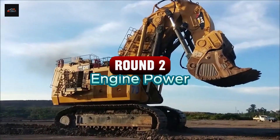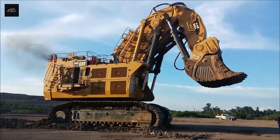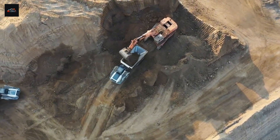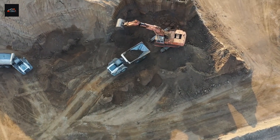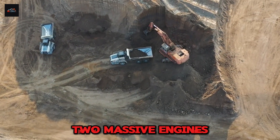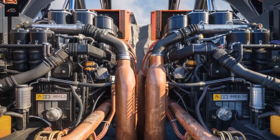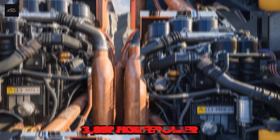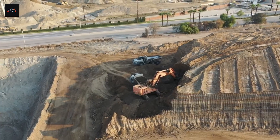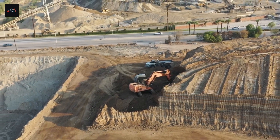Round 2: Engine Power. Weight is nothing without the force to move it. Deep in the heart of these behemoths are power plants that would make a supercar blush. This round is all about raw horsepower. The Hitachi EX-8000-7 comes armed with two massive engines — your choice of a Cummins or an MTU — that work together to unleash a colossal 3,888 horsepower, engineered with a focus on efficiency and reliability to keep the machine running 24/7 in the world's harshest environments.